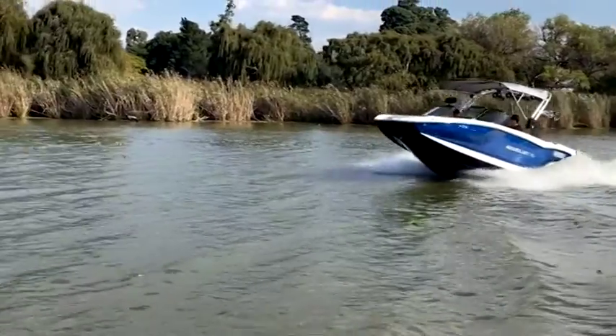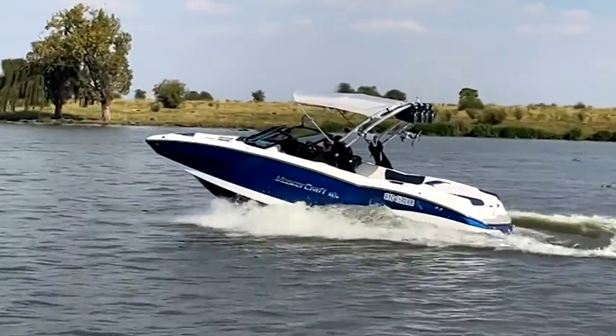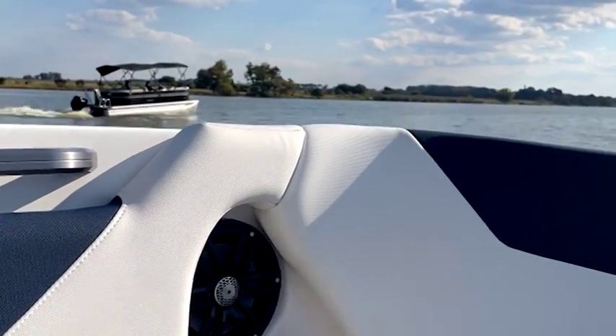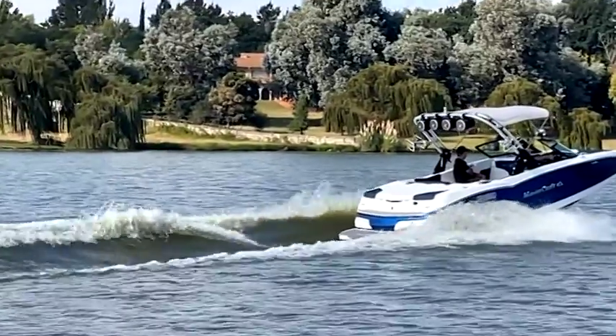Mastercraft NXT 22. It came to us as a bit of a problem job — it wasn't sounding too good. The client wasn't too happy with the install, so we had to make it good. We redid the installation, recalibrated the amps, changed the head unit to something more suitable to the boat and what the setup was. That's where Rockford's training, test equipment and calibration equipment came to become fruitful in where we're going as a Rockford dealer and our journey in this industry.